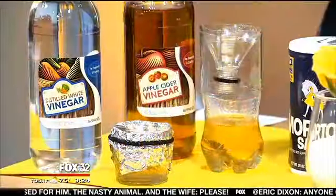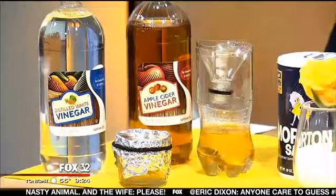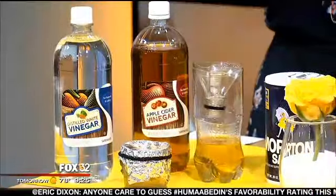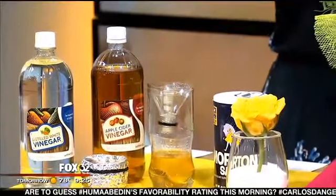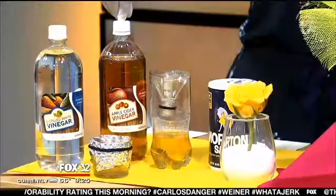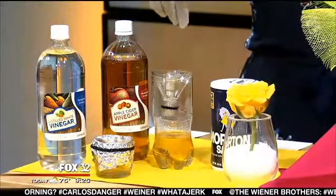We've got vinegar — typically seen in the kitchen for dressings, but vinegar is a great household cleaner. White vinegar is the best cleaner for glass, used with newspaper. Cider vinegar is typically used in salad dressings, but if you throw your laundry in the washing machine and forget it, then open it three hours later and it smells musty — do a rinse cycle again with one cup of apple cider vinegar. It will take the smell away.